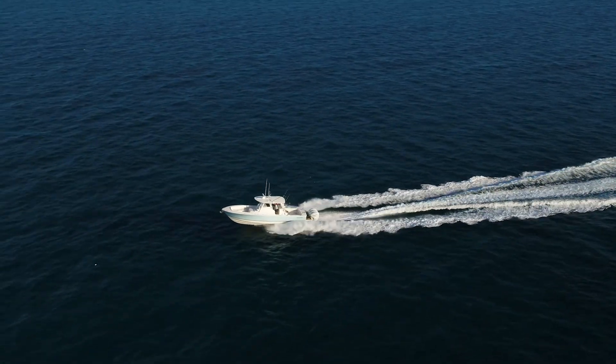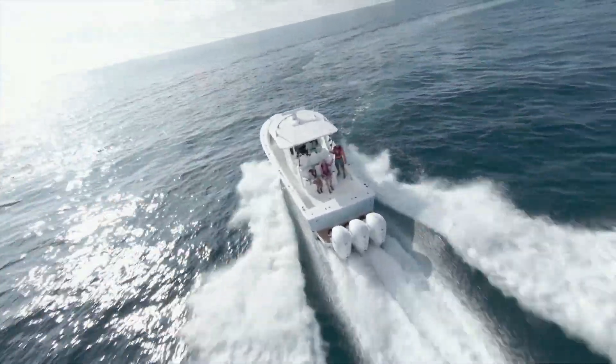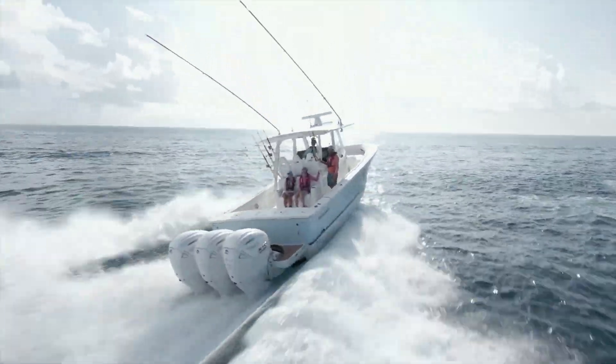The next generation extreme thrust for big rigs has arrived. Yamaha XTO Offshore 450.